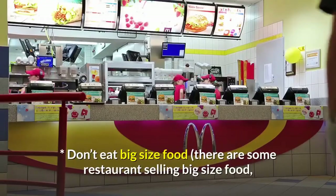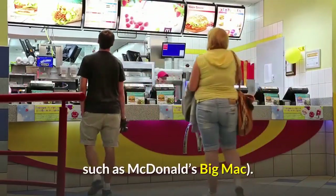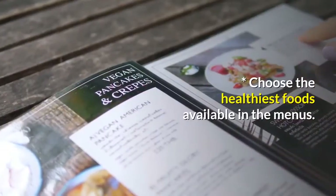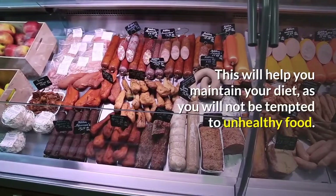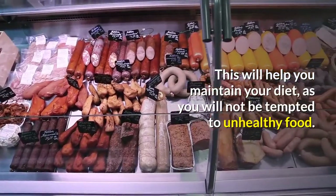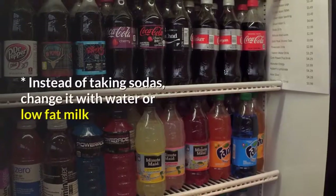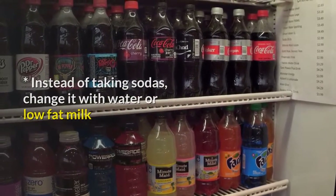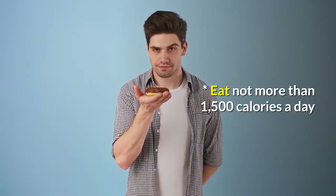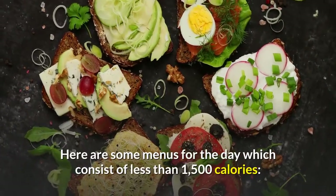Don't eat big size food — there are some restaurants selling big size food, such as McDonald's Big Mac. Choose the healthiest foods available in the menus; this will help you maintain your diet as you will not be tempted by unhealthy food. Eliminate high fat and calorie sauces and dressings from your food. Instead of taking sodas, change to water or low fat milk. Eat not more than 1500 calories a day.